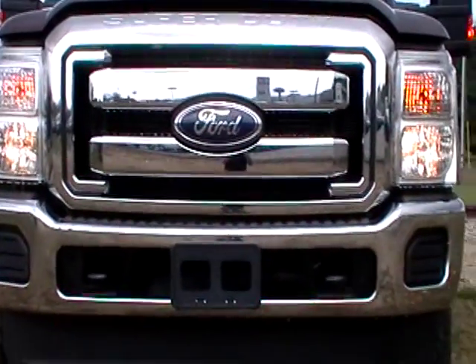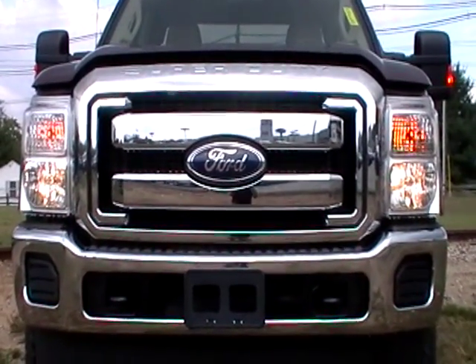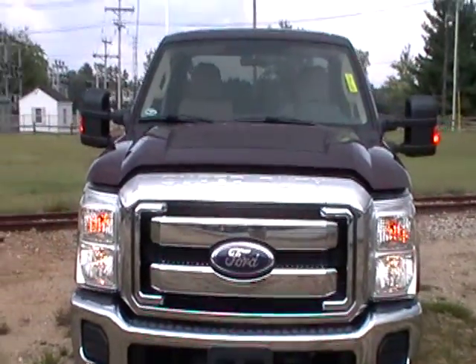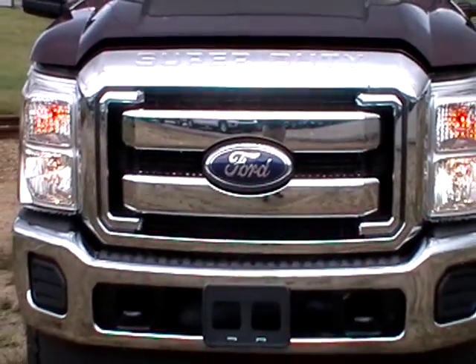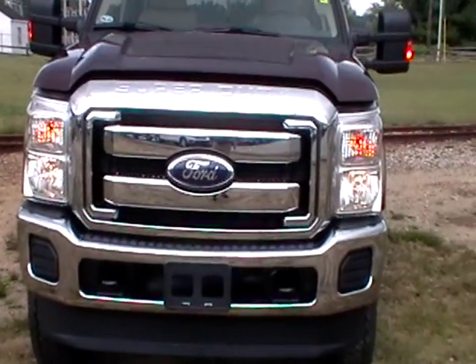We've got a 2011 Ford F-250. It's got the chrome package — you get that nice tough-looking front grille. It does not have fog lights.